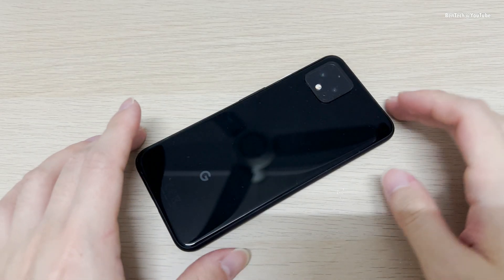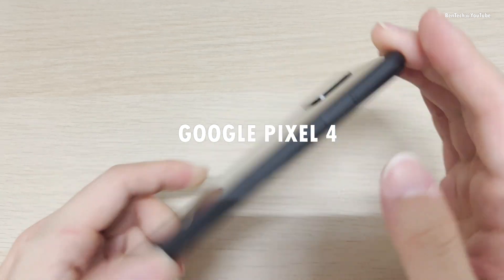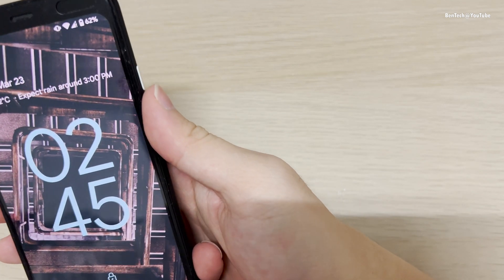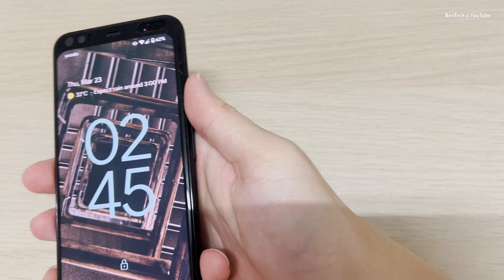What's up guys, welcome back to the channel. This is the Google Pixel 4. Let me unlock it with the face ID — alright, one more time.